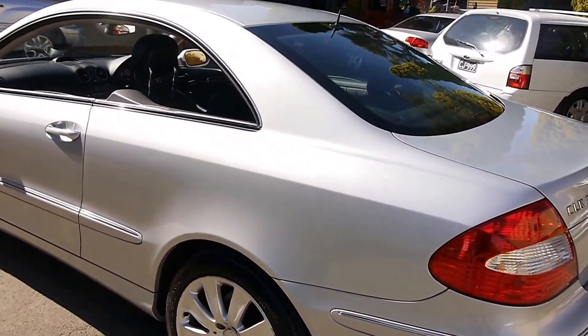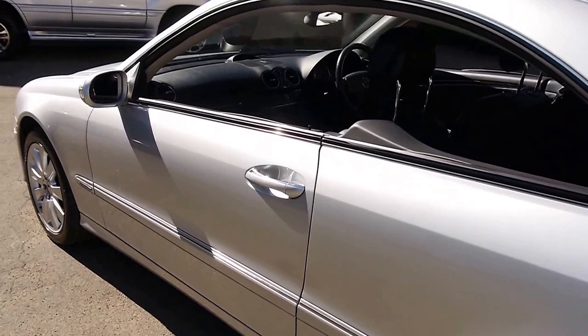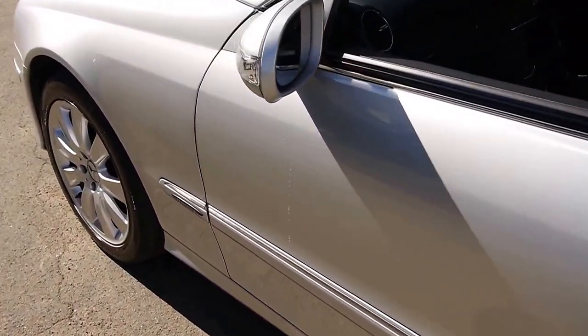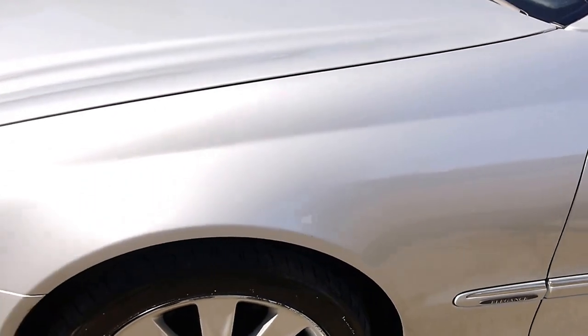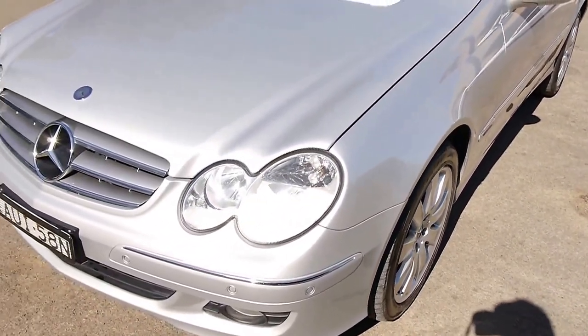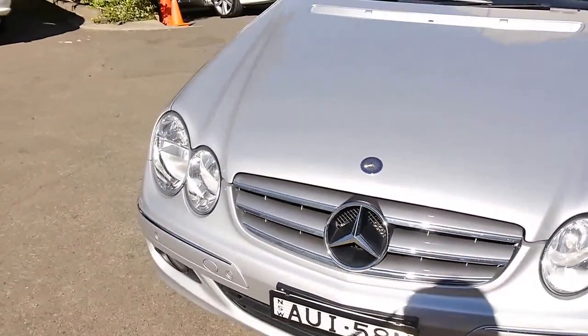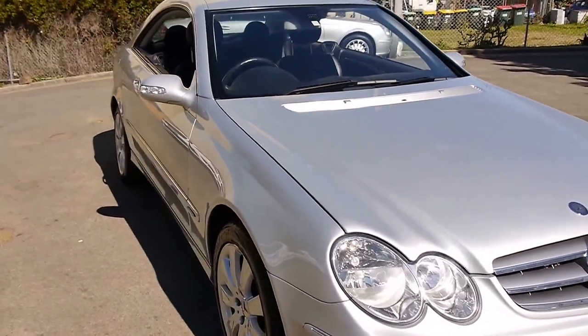The silver paint is still incredibly glossy. There's no scratches on the car — you can see my reflection as I walk along the side. The headlights aren't all glazed over; they're crystal clear. There's no stone chips on the car.